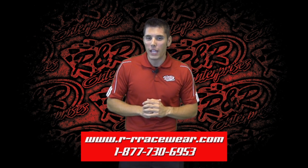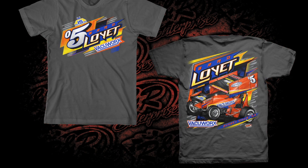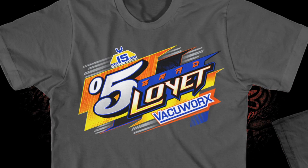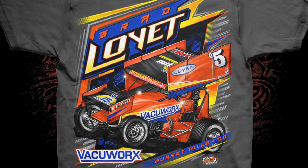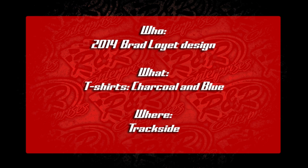Up first it is Brad Loyette — that's right, the current ASCS National Points Leader — has an all-new design heading into the Knoxville Nationals. Take a look at the front name and number on there, and then on the back you see that VacuWorks sponsored machine. Brad had these printed on charcoal and blue t-shirts, and they will be available trackside up in Knoxville.